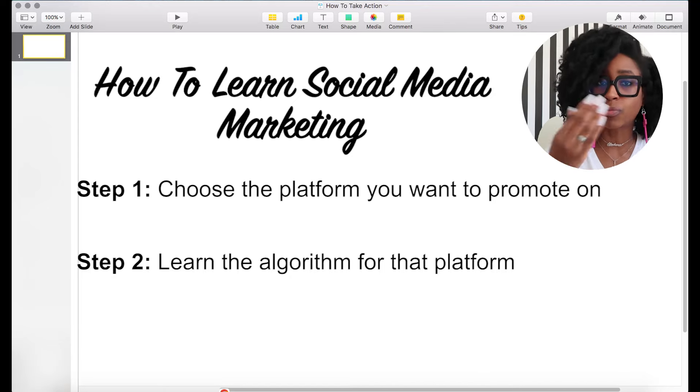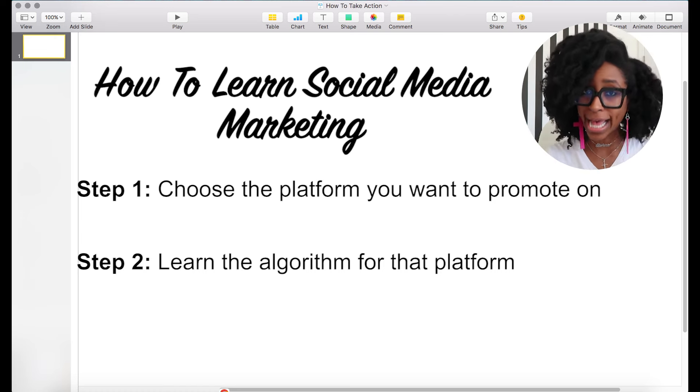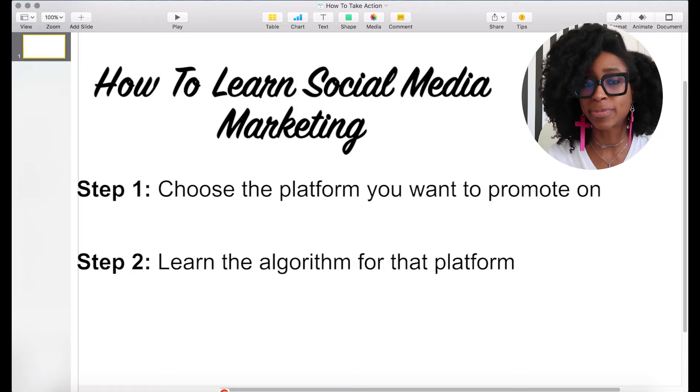Step number two: once you've identified which social media platform you actually want to promote on, you need to learn that specific platform's algorithm. The algorithm is basically a robot that every single one of these social media platforms has, and that robot chooses which person sees which posts. Its literal job is to keep people on the app for as long as possible. So the algorithm learns the user's behaviors, learns the type of content they engage with most, and then searches everything uploaded for that type of content and puts it in front of that person.